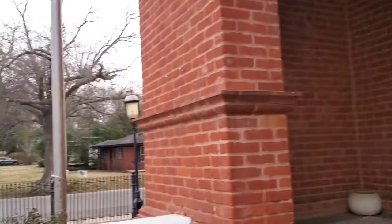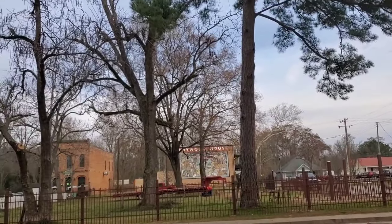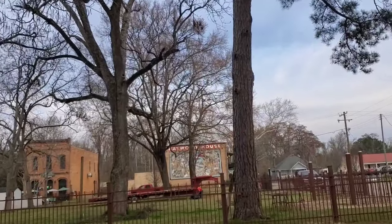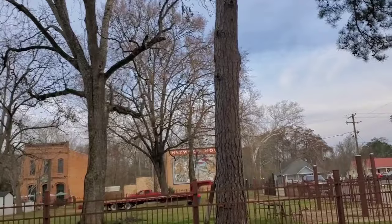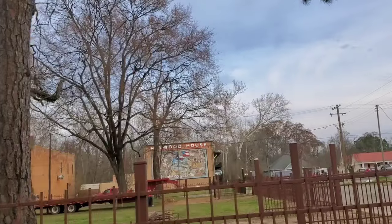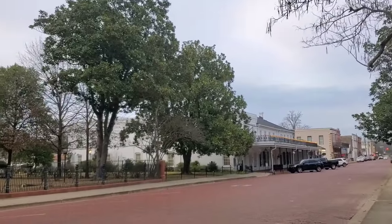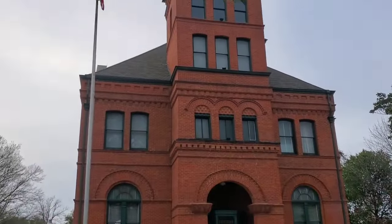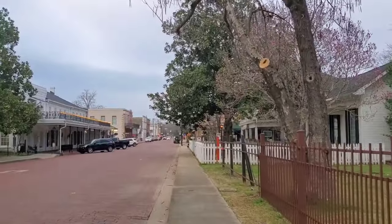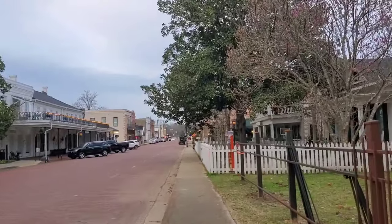There's another old hotel across the way here. Last time I was through town they were restoring it — the Haywood House. There's the Excelsior House and the old courthouse building — beautiful building. Walking through here you feel like you're in Mayberry or somewhere. It's a really odd feeling — you really do feel like you're back in a simpler time.